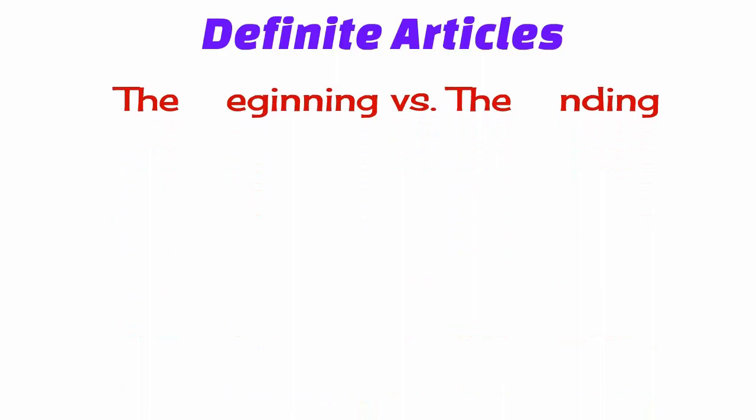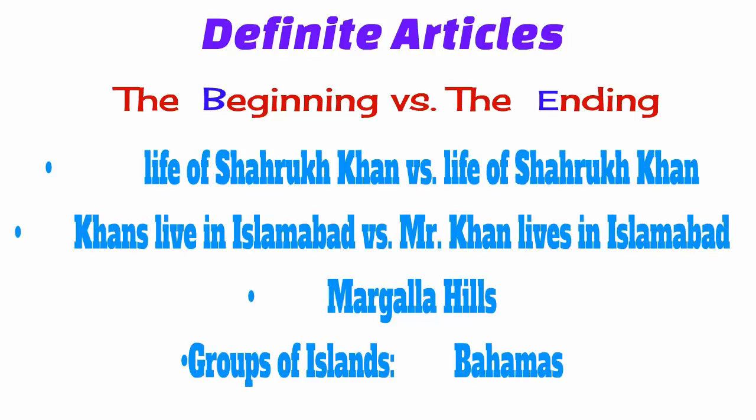The second type of determiner is the definite article 'the.' It is used to indicate a singular word, as in 'the beginning.' However, it is wiser to capitalize the first letter of the word if you are referring to a singular event, like Roz-e-Azal and the Akhara. Similarly, if you are referring to the general life of Shah Rukh Khan, you wouldn't add 'the.' But you would if you have some specific aspect of his life in mind. Also, if you are referring to someone's family, like the Khan family, you'd add 'the' before it. But you wouldn't if you were referring to a single person.